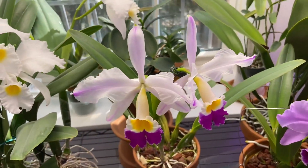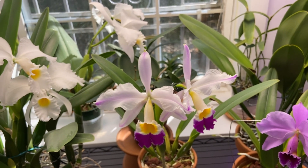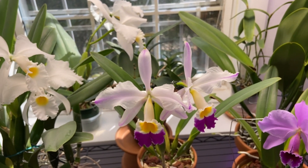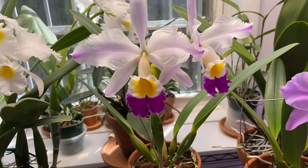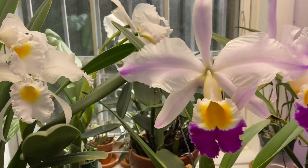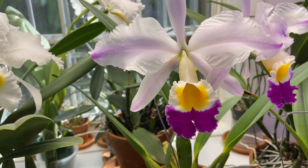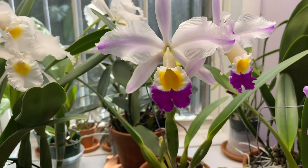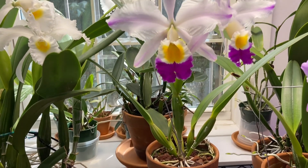Over here I have my Cattleya El Dorado semi-alba pincelata, and the clonal name is Caapora. This is a very rare Cattleya El Dorado, which is now called Cattleya Wallisii. And as you can see, it is a stunner — an absolute stunner. Look at the lip on that, so beautiful. And this is a very compact plant.